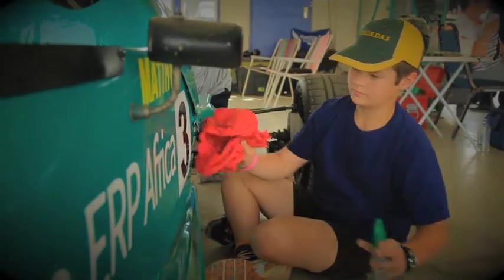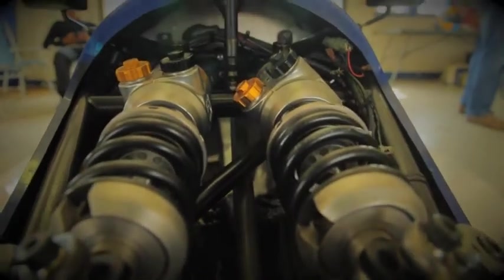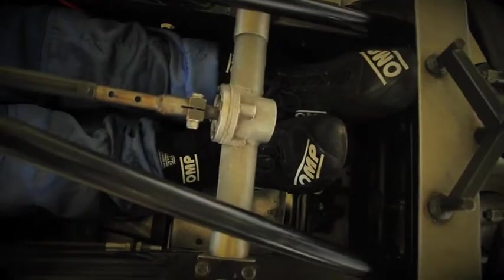The Investchem Formula Fords were next up on the track, and last-minute shining and polishing was happening with some careful attention to detail, while others were checking the pedals and other possible problem areas.